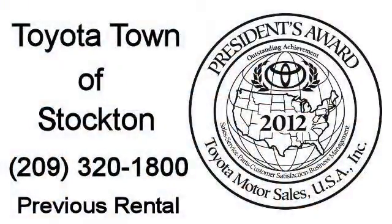We hope you'll give us the opportunity to show you what excellence in customer service looks like. So give us a call or stop by. We're located at 2150 East Hammer Lane, Stockton.